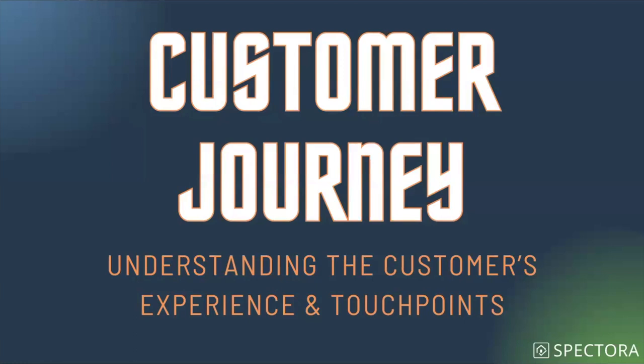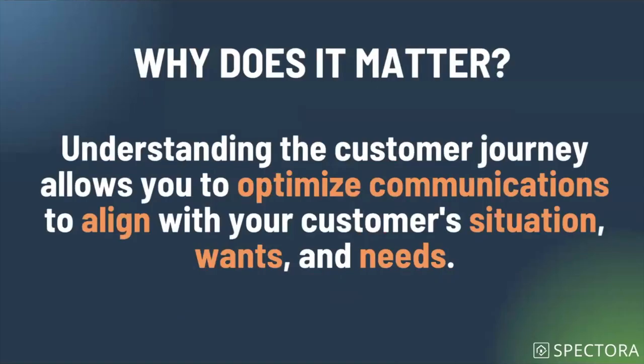Moving through segmentation, we're going to take it next into customer journey — understanding the customer's experience and touch points. For today, we're focusing on the world inspectors generally operate in when it comes to the home buyer: from the point of an inspection being scheduled all the way through everything that comes after the actual inspection. Understanding the customer journey allows us to optimize our communications to align with our customers' situation, wants, and needs.